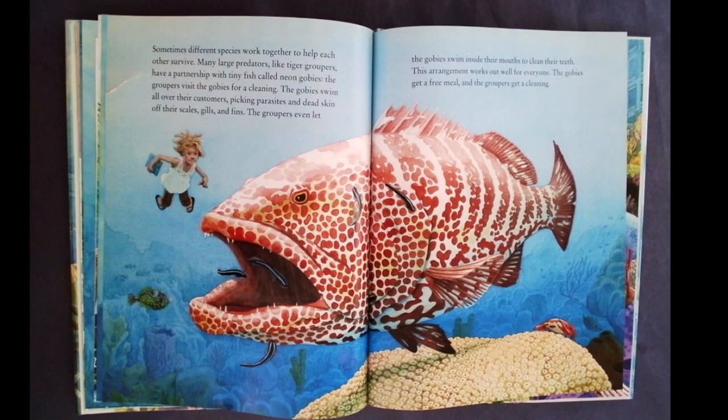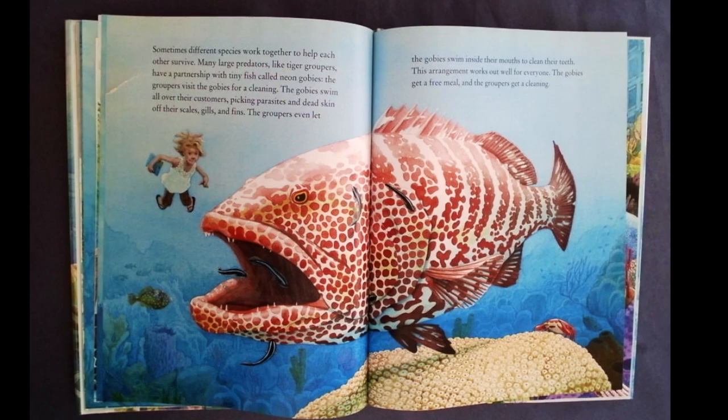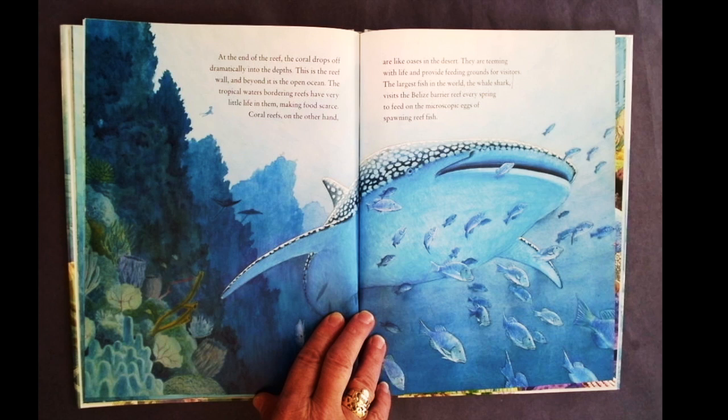Sometimes different species work together to help each other survive. Many large predators, like tiger groupers, have a partnership with tiny fish called neon gobies. The groupers visit the gobies for a cleaning. The gobies swim all over their customers, picking parasites and dead skin off their scales, gills, and fins. The groupers even let the gobies swim inside their mouths to clean their teeth. This arrangement works out well for everyone — the gobies get a free meal, and the groupers get a cleaning.